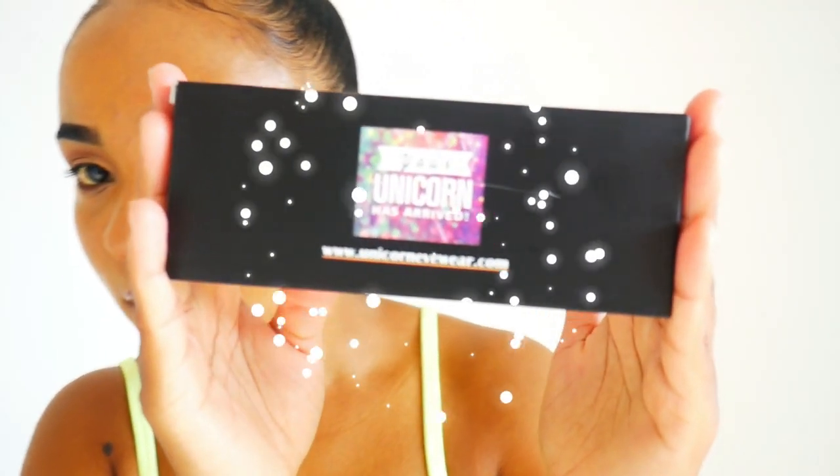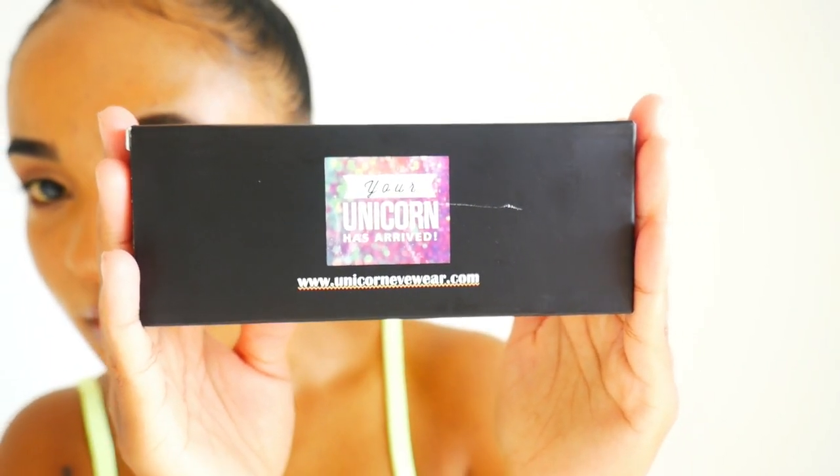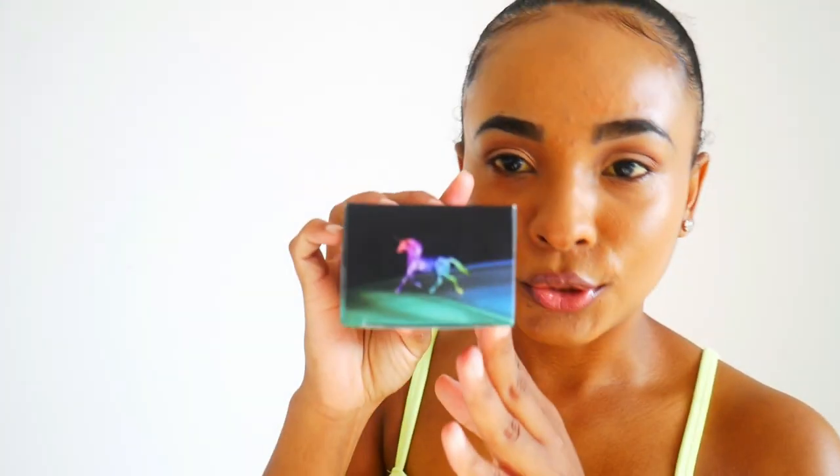The next company I got glasses from is Unicorn Eyewear. This is the packaging they came in — it's really cute. It says 'Your unicorn has arrived,' which I really like. On one side there's a unicorn, and on the back it says 'Designed in California.' I'm not sure if that refers to the packaging or the glasses themselves.